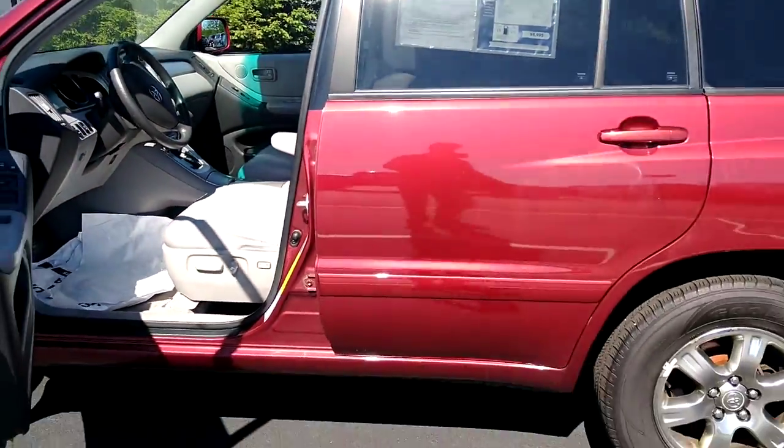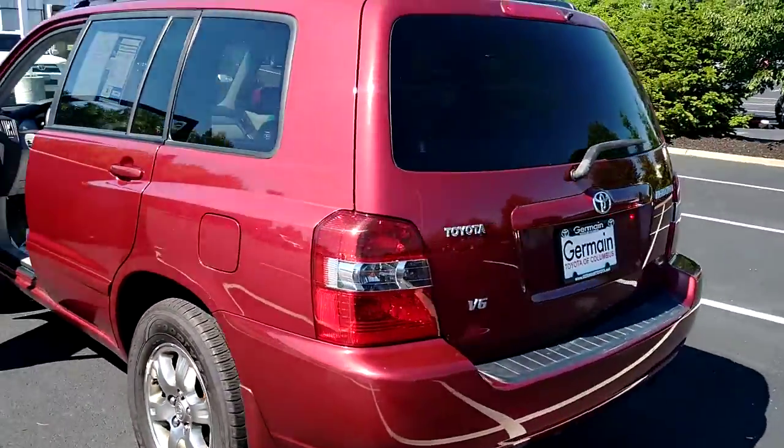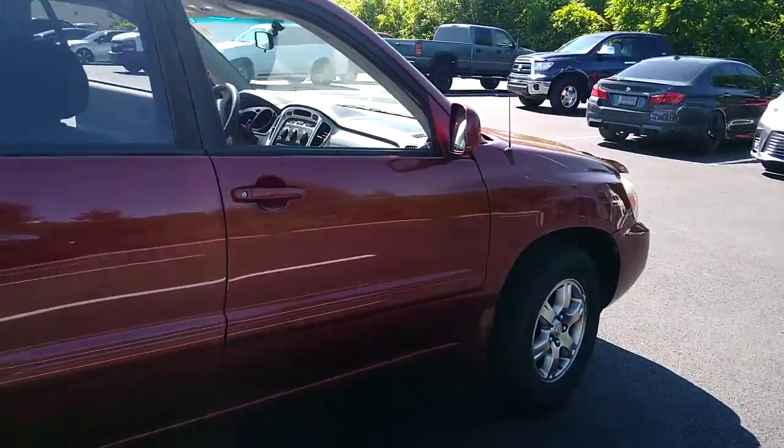Now let's get a look at the rest of the vehicle. Just like all of our vehicles, we put it through a safety inspection. 100% of the time we do change the oil, so you won't have to worry about that — we got that taken care of for you.